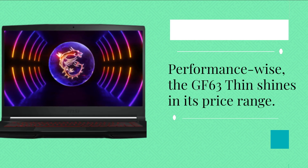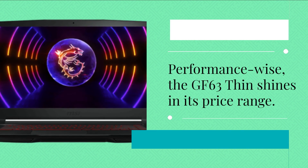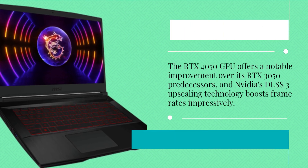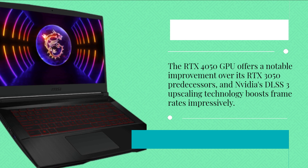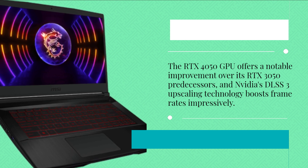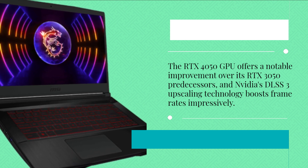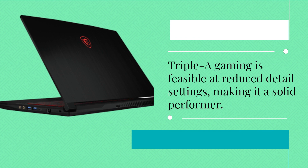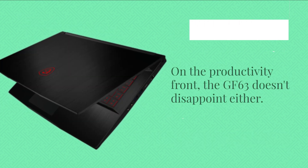Performance-wise, the GF63 Thin shines in its price range. The RTX 4050 GPU offers a notable improvement over its RTX 3050 predecessors, and NVIDIA's DLSS 3 upscaling technology boosts frame rates impressively. AAA gaming is feasible at reduced detail settings, making it a solid performer.